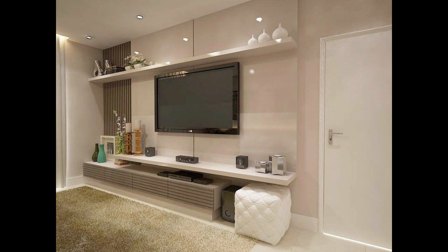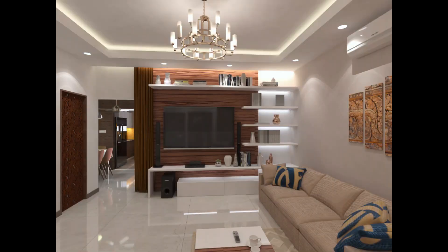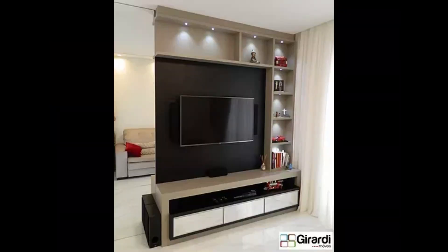The most common type is built-in TV wall units. This is the most common type of TV unit design in the living rooms of modern homes. It serves as a background for the mounted television, is sleek and slim, and occupies very little space. A built-in wall unit for the living room TV can be customized depending on requirements and keeping future needs in mind.